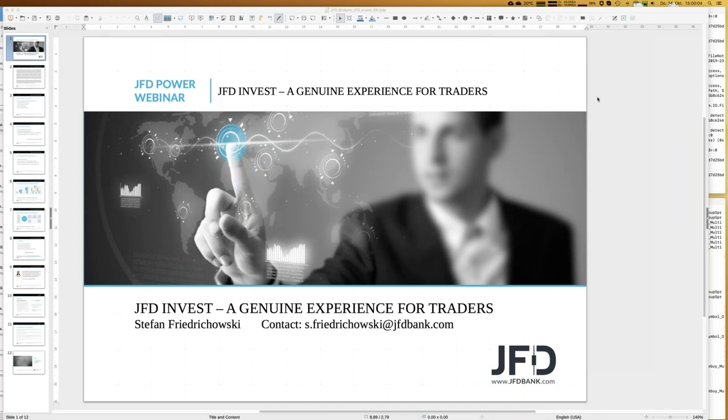Welcome everybody to our next webinar at JFD Bank. My name is Stefan Friedrichowski, as always for the English webinars about JFD Invest — genuine experience for traders. Today we have the 24th of October 2019, and as you might see in the top line of my screen, we still have 20 degrees outside here in Germany. It's good to have you all here.